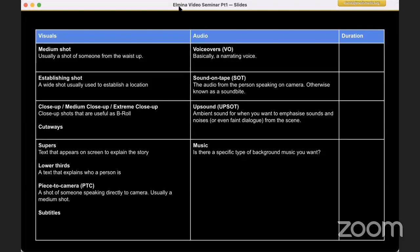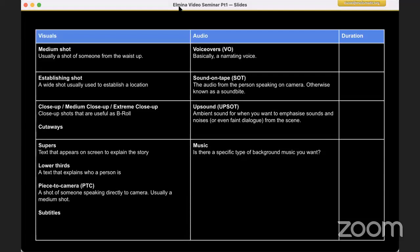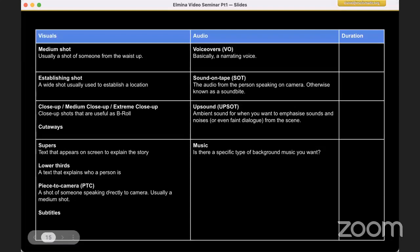A super is a piece of text that appears on screen to provide information — maybe where this is being shot or what's going on. A lower third is text that usually shows the name and job description or designation of a person. So if I'm talking right now, it would be 'Daniel Anthony, Mobile Journalism Instructor.' You see this in the news all the time.